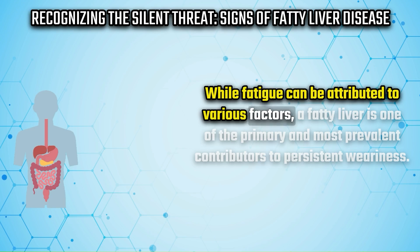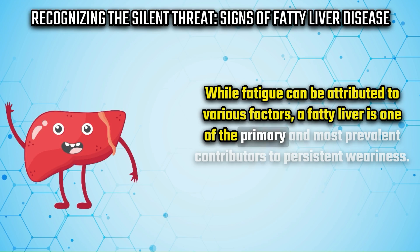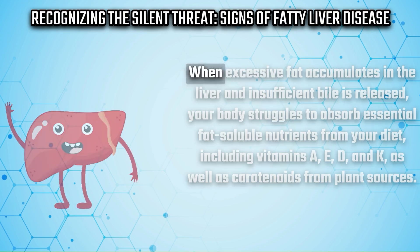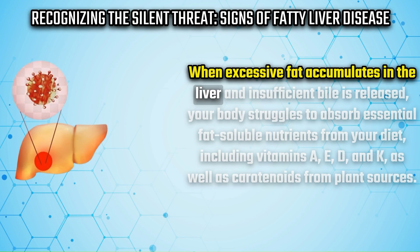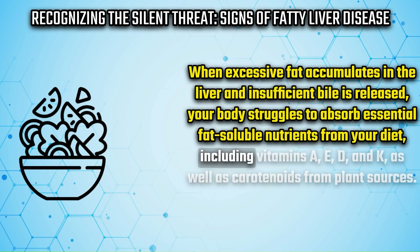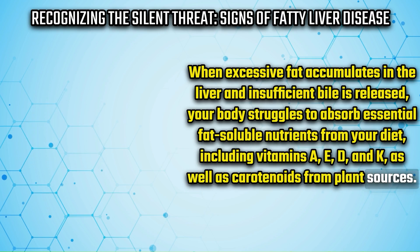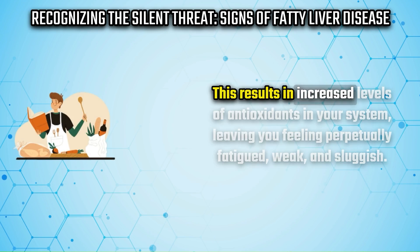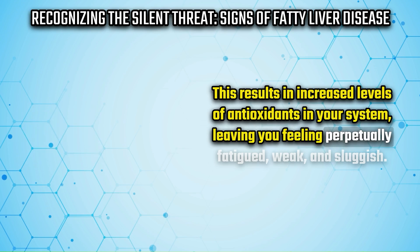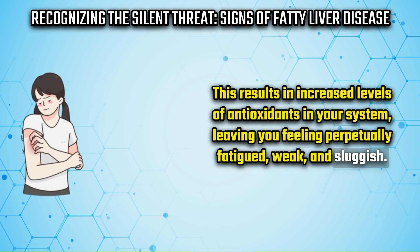Sign number eight is constant fatigue or lethargy, a common outcome of a fatty liver. When excessive fat accumulates in the liver and insufficient bile is released, your body struggles to absorb essential fat-soluble nutrients from your diet, including vitamins E, D, and K, as well as carotenoids from plant sources. This results in increased levels of oxidative stress in your system, leaving you feeling perpetually fatigued, weak, and sluggish.